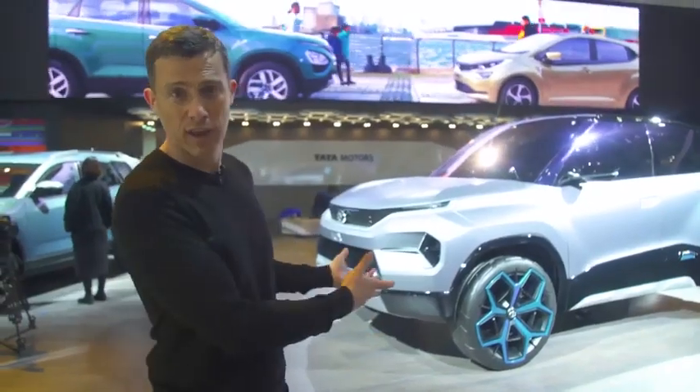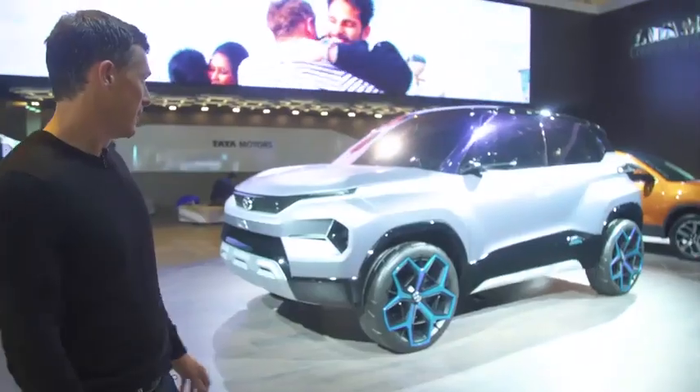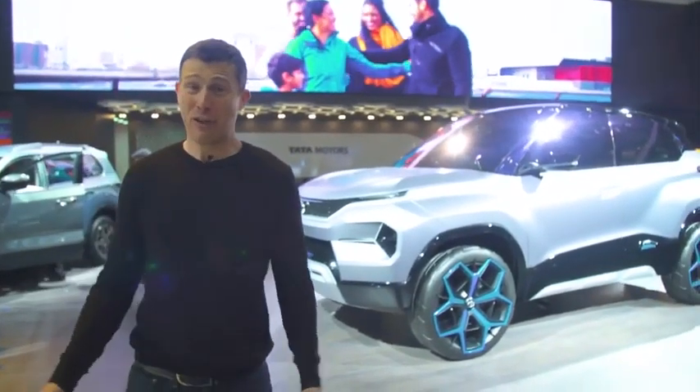Tata, which owns Land Rover, is showing off a little SUV called the H2X — and that's really all the information I have on it.